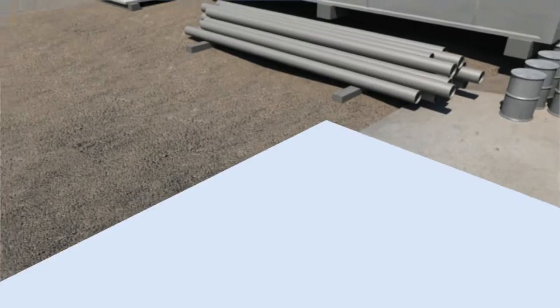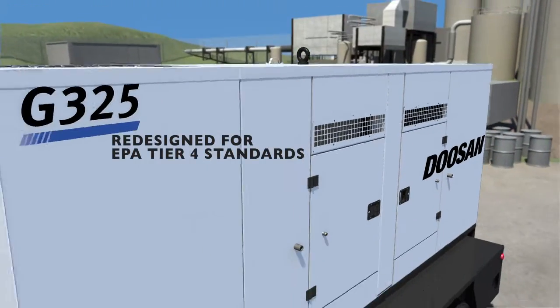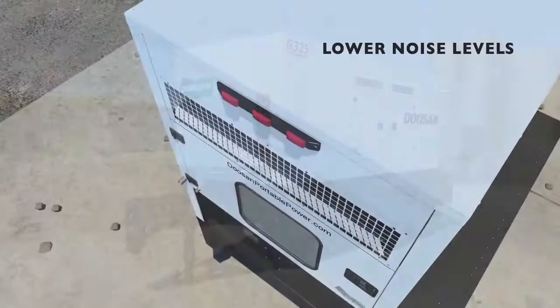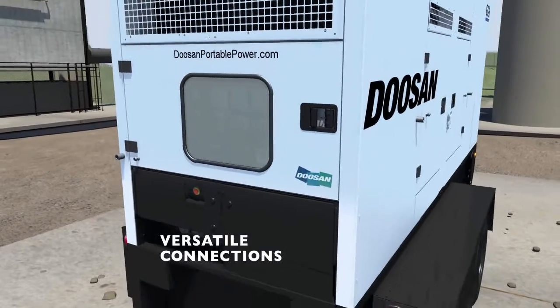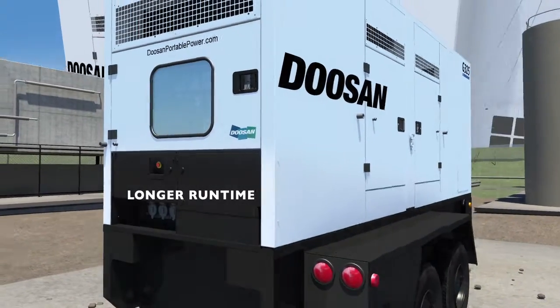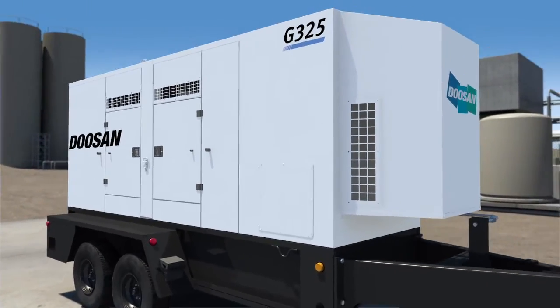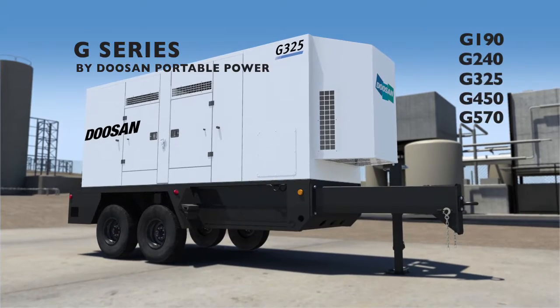That's why we designed our new G-Series mobile generators with features that take EPA Tier IV standards and mobile generators to the next level. Lower noise, easy-to-use controls, versatile connection options, and extended runtime, all within a rugged, reliable package. You told us what you need to get the job done, and we listened. Meet the G-Series by Doosan Portable Power.